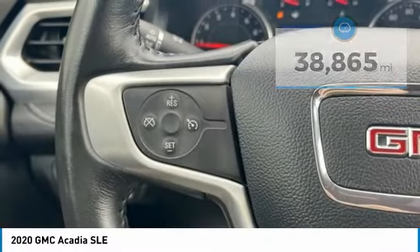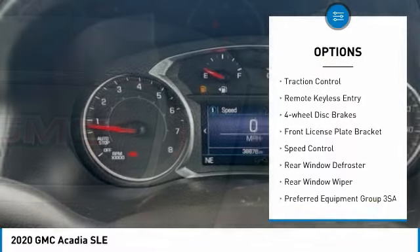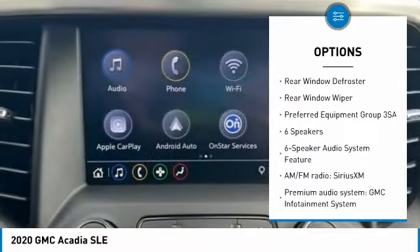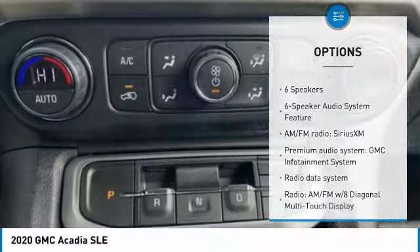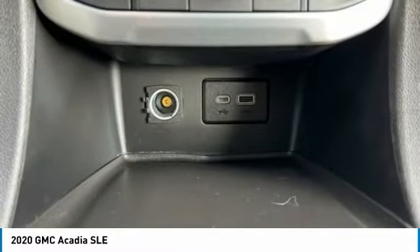Here are some of this vehicle's great options: electronic stability control, alloy wheels, brake assist, traction control, remote keyless entry, four-wheel disc brakes, front license plate bracket, speed control, rear window defroster, rear window wiper.